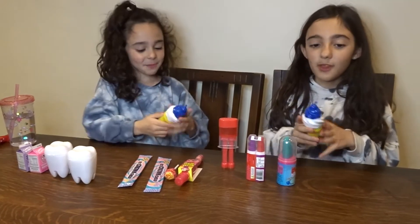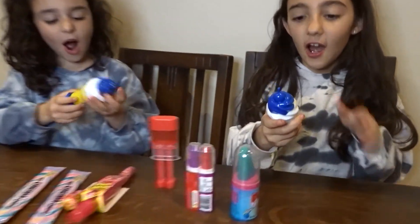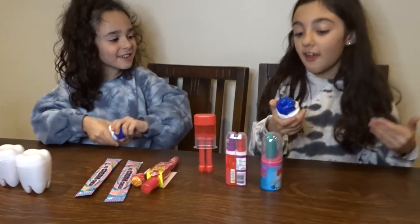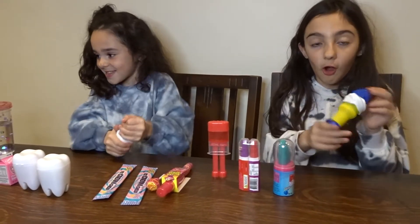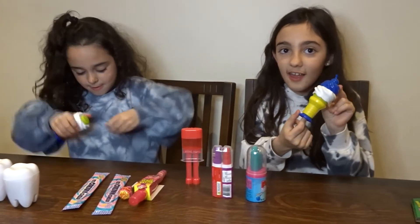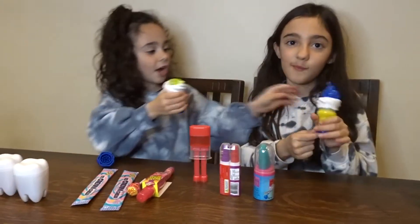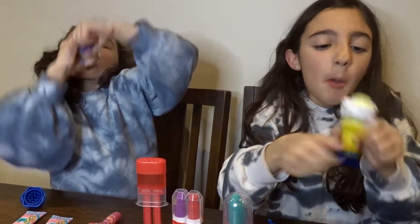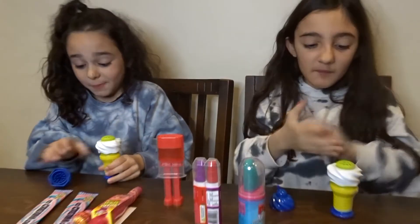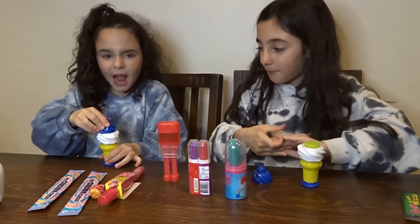So we have here a blueberry ice cream drink. I don't know if it actually tastes like blueberry but I'm hoping it does. We are going to taste it and show you our reaction. It tastes really good!